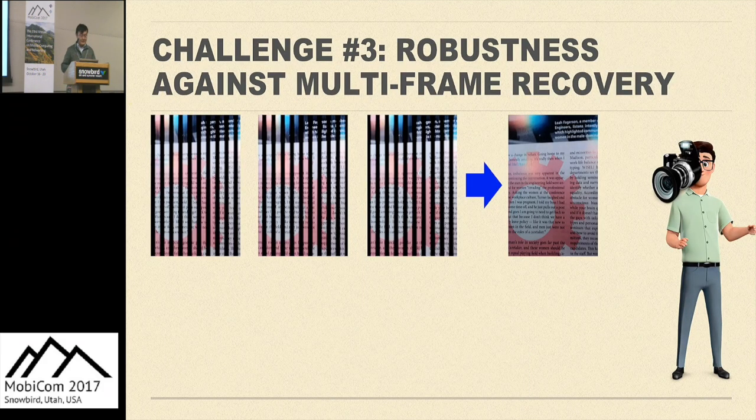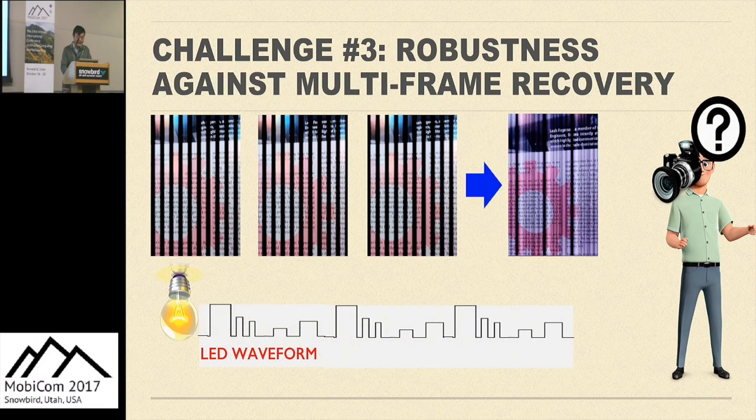Attackers can also take a video which contains many frames. Having multiple frames gives the attacker more chance to recover the scene by combining clean parts together. LightShield cannot completely prevent such attacks, but we further scramble the waveform's intensity to largely increase the number of frames needed by the attacker for successful recovery. Illegal attackers must guarantee correct exposure of each row, and the scrambling waveform makes that difficult. Also, the attacker needs to keep the camera completely stable for a very long time, which is not viable in most privacy-related applications. Moreover, recording a video is useless under a dynamic scene since the scene keeps changing.